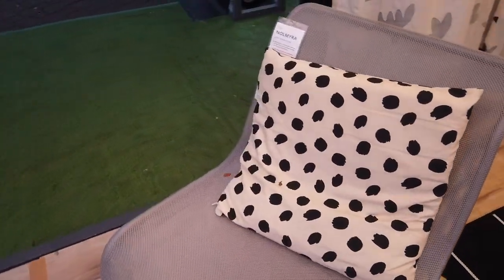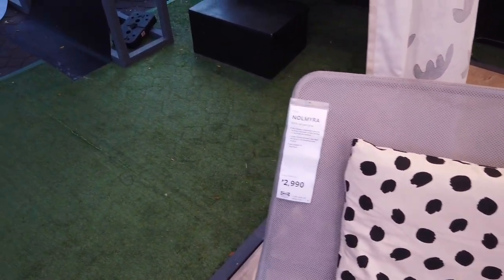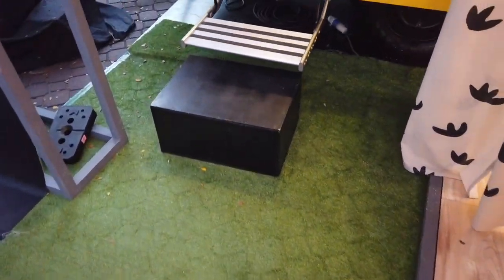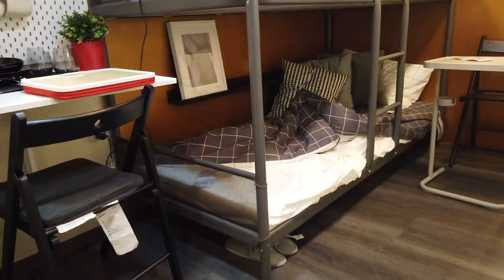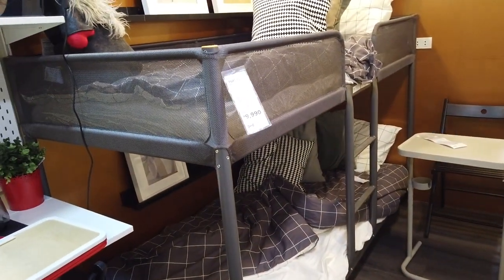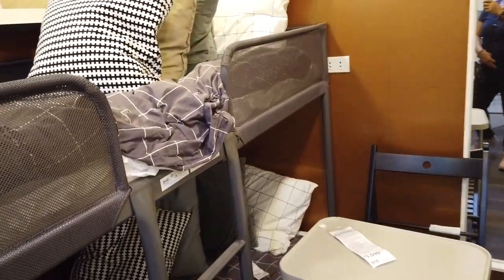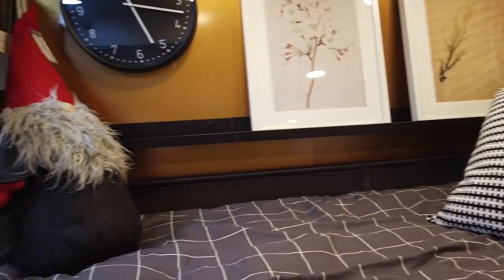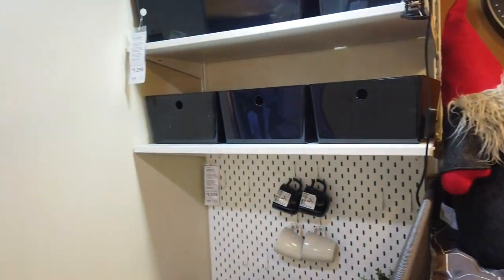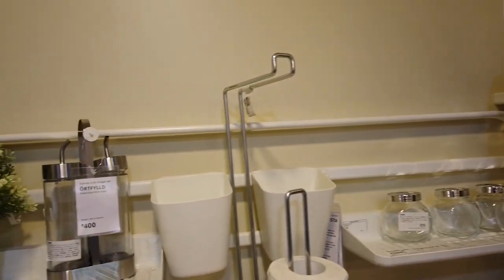They have a few little RVs where they display all their items. So we'll go and have a look inside. There you go. You can see a bunk bed — a double-decker bed. That's the design of IKEA, and a little chair there. All the furnishing, picture frames, all the accessories, home accessories, home furnishings are all from IKEA.